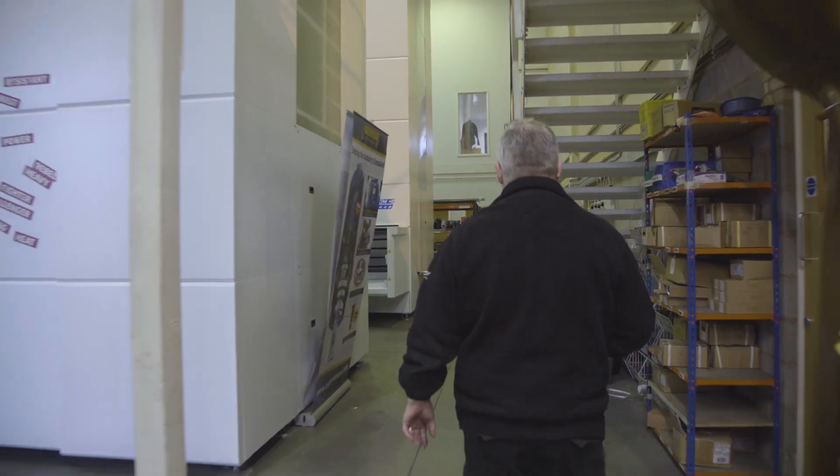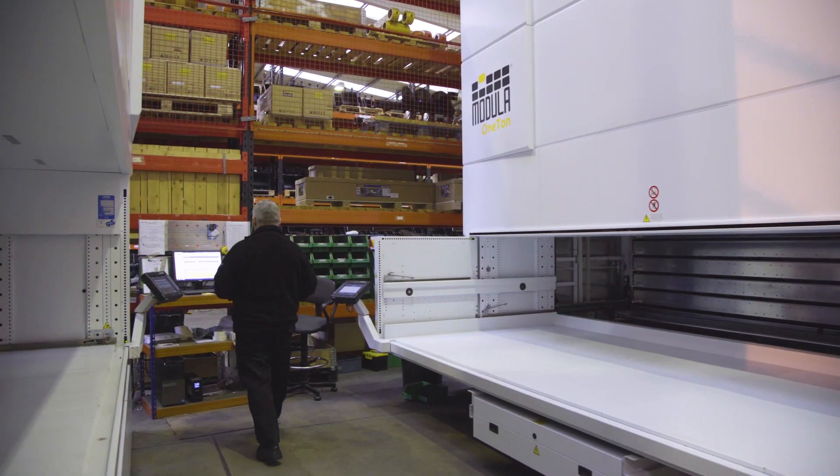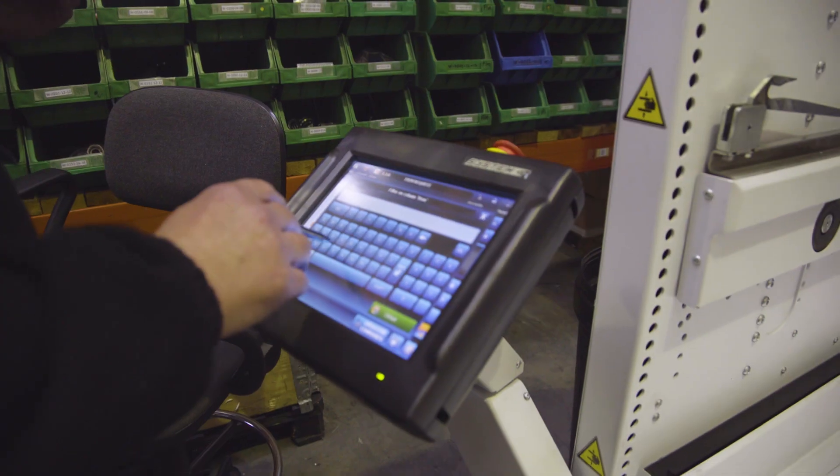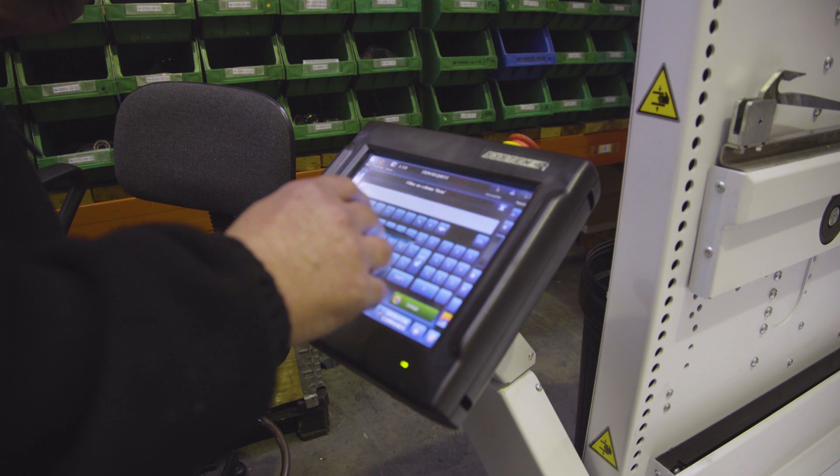We organise the trays — we get the quantity that we stock with the weight and then we calculate what the tray can take.